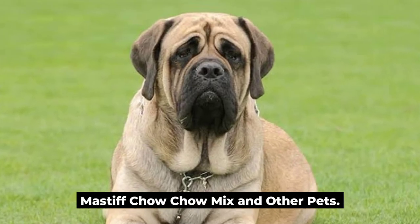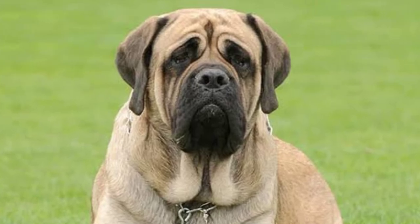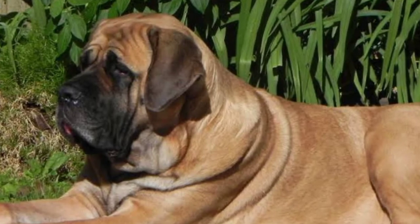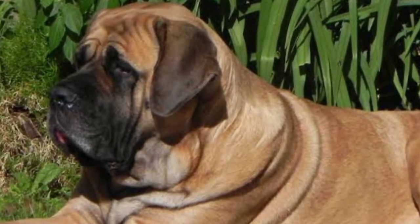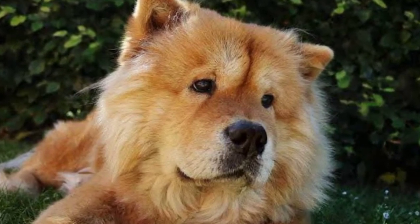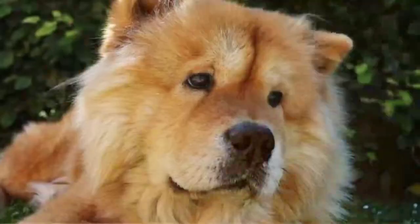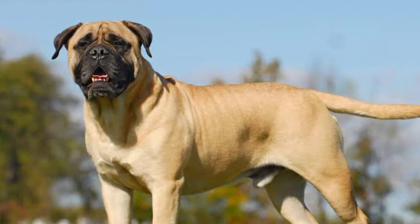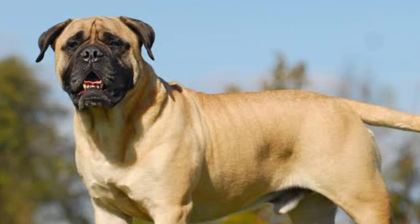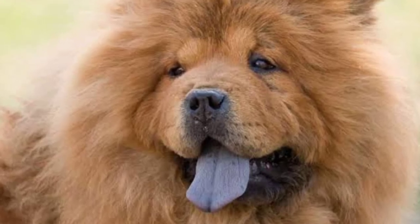Mastiff Chow Chow Mix and Other Pets: whether a Mastiff Chow Chow Mix is good with other pets depends on the training and socialization, as well as characteristics inherited from the parent breeds. The Mastiff has a reputation for being good with pets. Chows, on the other hand, are very intolerant toward other animals. Both breeds have been used for guarding in the past and may sometimes get territorial. Careful introductions to other animals will help prevent a lot of problems. When these dogs initially interact with other pets, supervision is essential so you can intervene if necessary. Rewarding your dog for tolerating the other animal always helps.